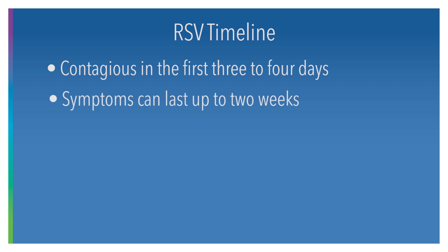Symptoms can last a little bit longer, so cough and congestion will hang on for a few weeks after the fever goes away. It can be one where they continue to cough for a while, but it usually will start improving after the first week.